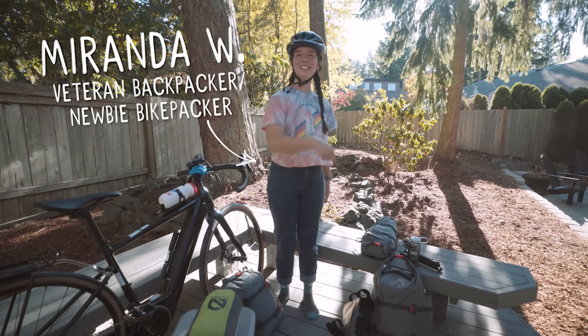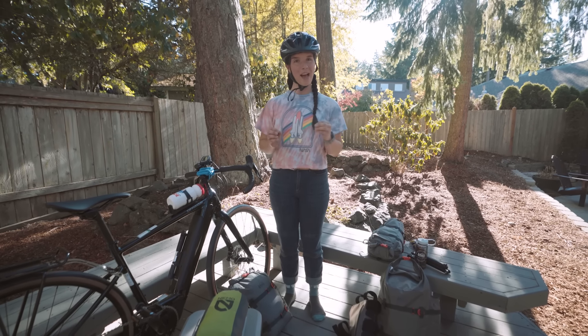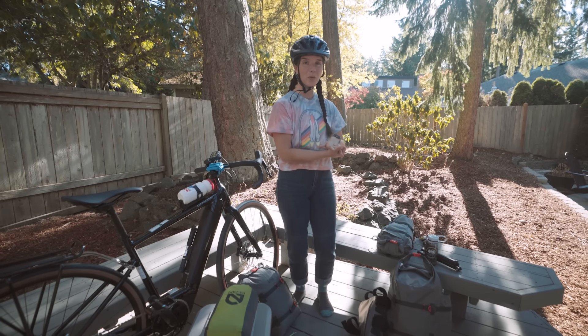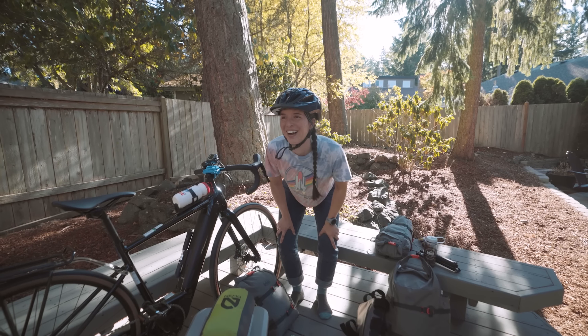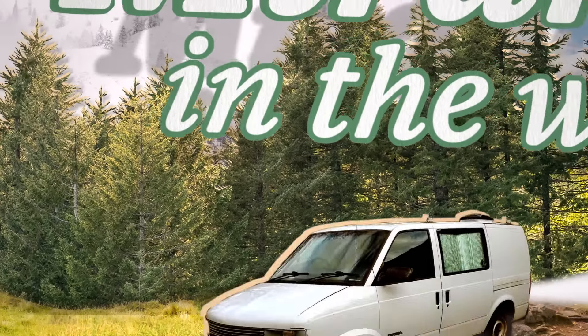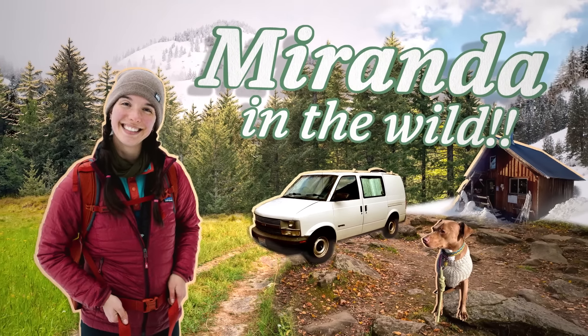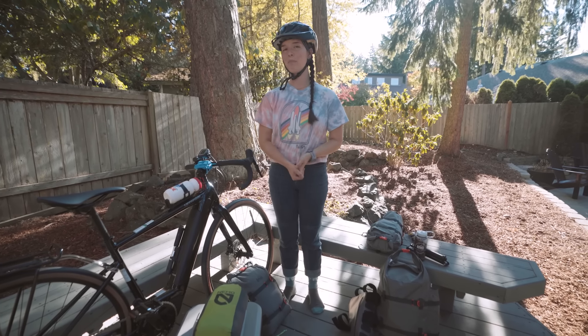What's up, friends? I am Miranda. This is Miranda in the Wild. And today I am gearing up to go bikepacking for the first time. A lot of people have asked if I've ever been bikepacking before. The answer is no. I'm not a cyclist. I'm nervous, and so I'm having a nervous moment here. This is my show.